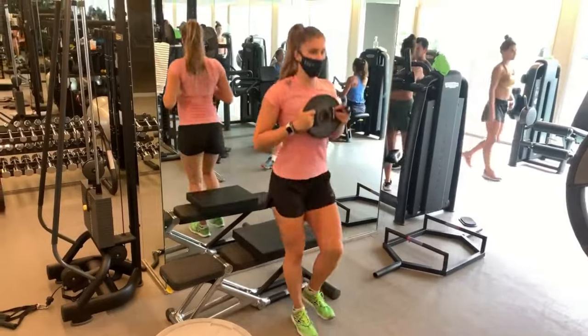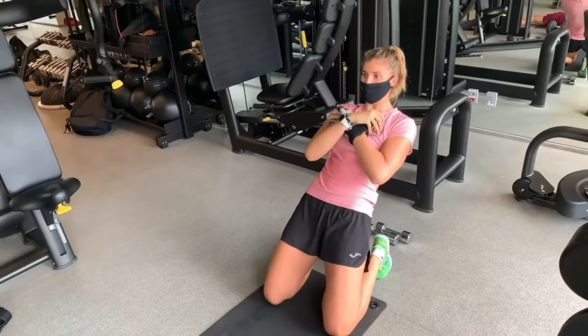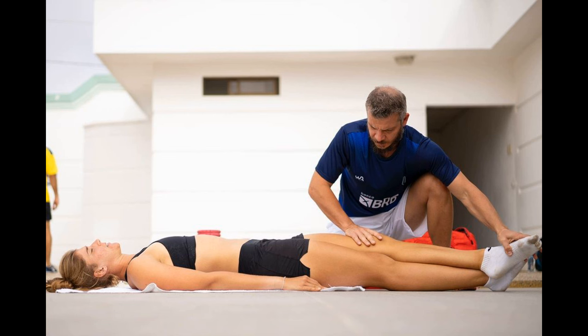By starting with stretching exercises, followed by upper body and lower body exercises, she ensures that her muscles are properly warmed up and engaged through challenges. This comprehensive training helps Bia Haddad Maia maintain her physical fitness, prevent injuries and excel in her professional tennis career.